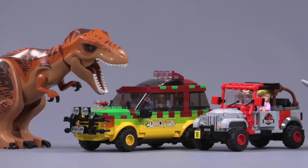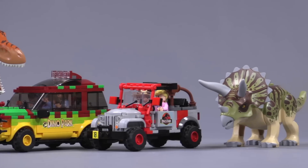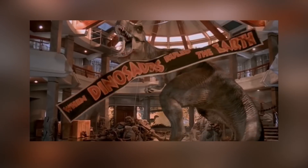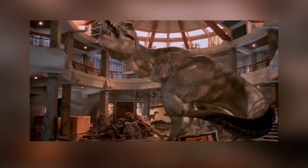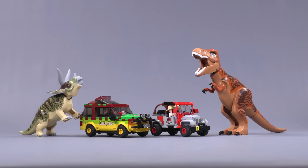I know I throw the word iconic around maybe somewhat loosely on this channel, but this film truly does have some very iconic moments. The effects looked so good back then — they honestly still hold up even today — and when this movie first was released it was the highest grossing movie of all time.